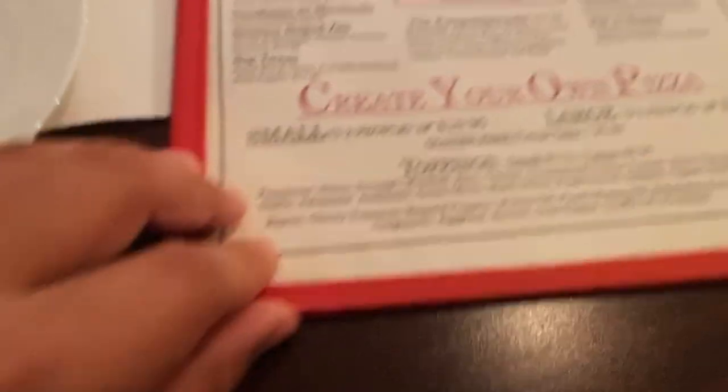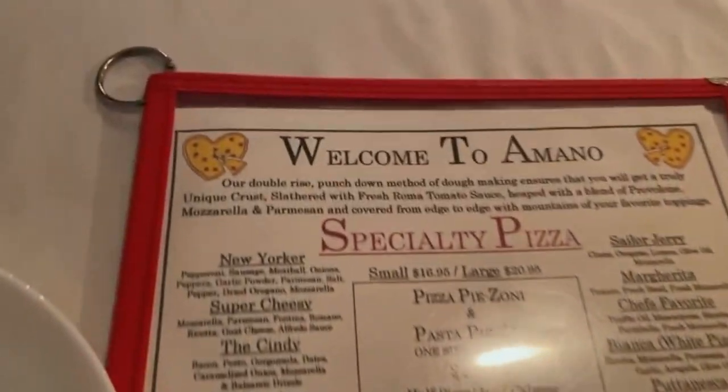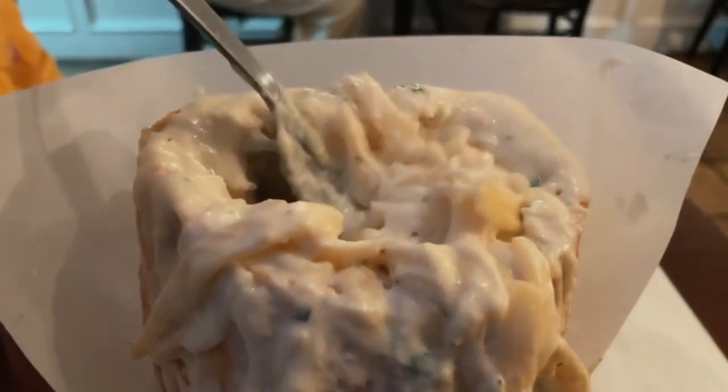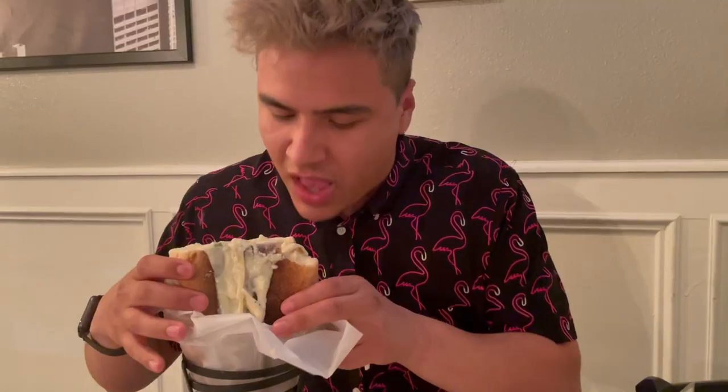Now we're gonna go to that restaurant I was talking about earlier with all the crazy dishes. We're about to get fat and sassy. It's called Amano's here in Las Vegas. Amano's is known for this dish called fat babies — they're basically a hollow piece of bread and inside it has your choice of pasta. I chose fettuccine alfredo, but you can choose anything like spaghetti or any other kind of pasta, and they just top it off with a ton of cheese. That food was so freaking good. Everybody should definitely try that at least once in their life.